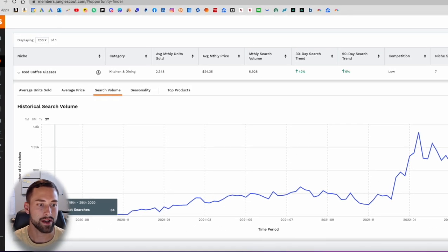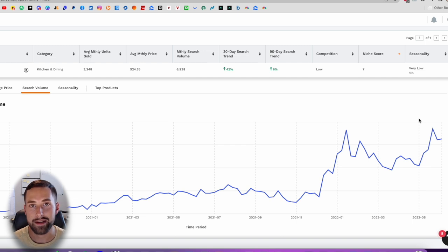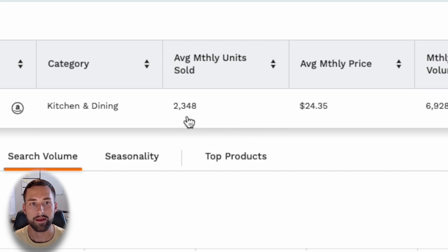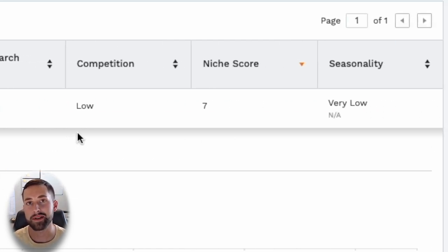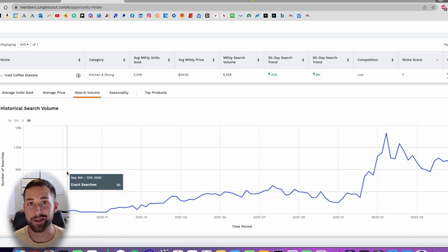For example, the iced coffee glasses niche has been trending up since summer of 2020 and is slowly increasing — a great indicator of increasing demand over time. Some other things I pay attention to: the average monthly units sold should be over 2,000; I want this number above 1,000, meaning the average listing is selling over 1,000 units per month. Using Jungle Scout's Opportunity Finder, I also look for competition that is low or very low, greater than a seven out of ten niche score, and seasonality that is very low or low. Another way to determine seasonality is to ask yourself: does it relate to a season or a holiday? If yes, you won't be able to sell that long-term successfully.